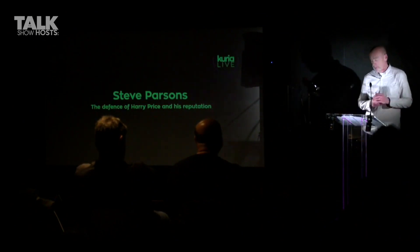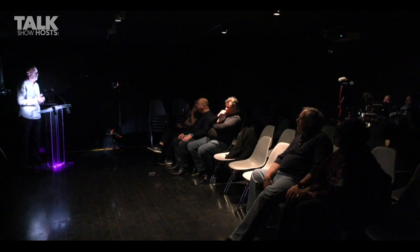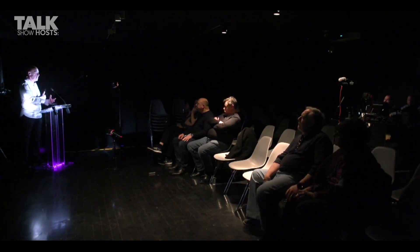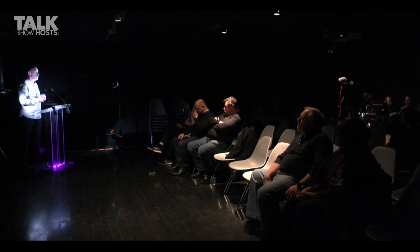Price had, from an early age, an interest in the paranormal. He came into it via an interest in magic and conjuring. As a schoolboy, he had seen the magician the Great Sequoia — a travelling show, a snake oil salesman, a street entertainer. Price was immediately captivated by Sequoia and fascinated by magic and illusion.